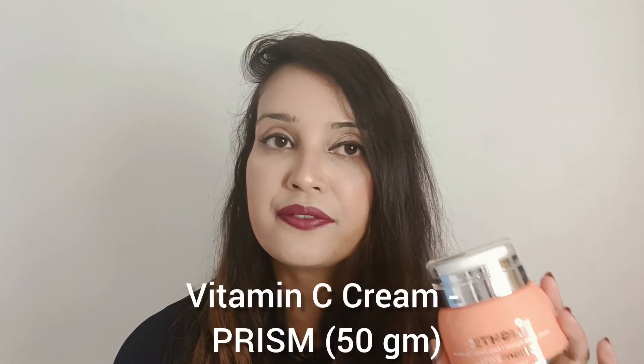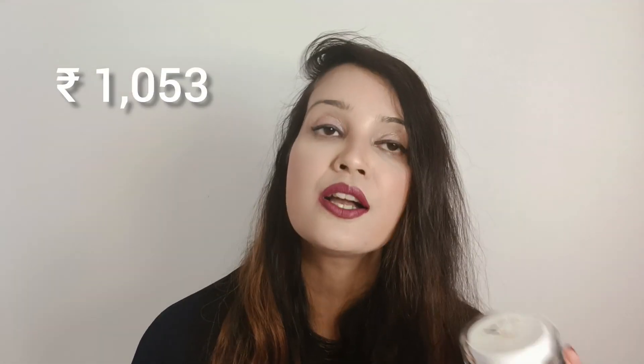Next up, I'd like to talk about the Prism moisturizer, which is a 50 gram product retailing for about 1050. Of course, these products do go on sale, so you may want to grab them during offer season for a better deal.